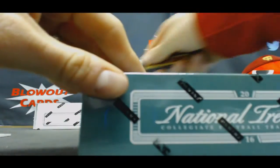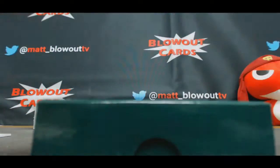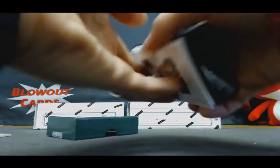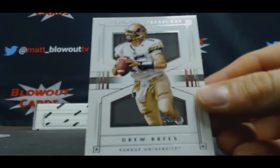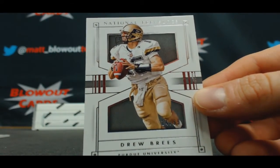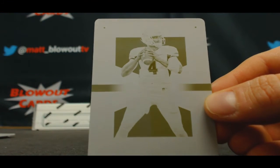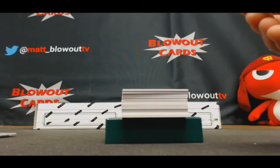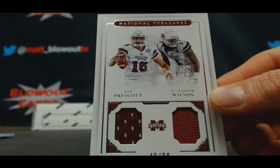Alright, box two — very nice so far. Numbered 14 of 99 base card Drew Brees goes to Kurt. Wow — 1 of 1 Derek Carr, another printing plate, to Tom. Nice. There's a zero spot here — Dak Prescott and Russell Wilson, 40 of 99.